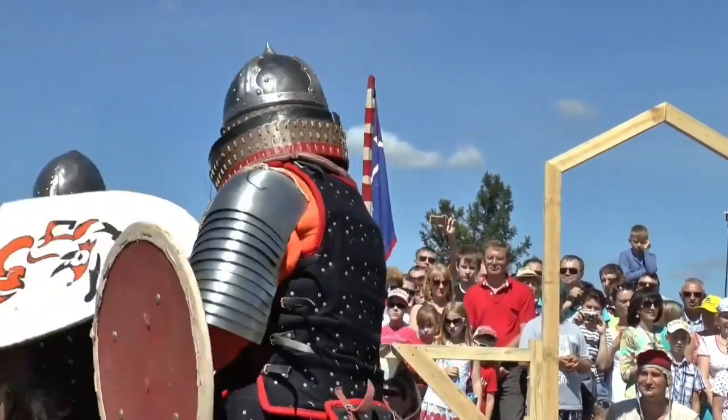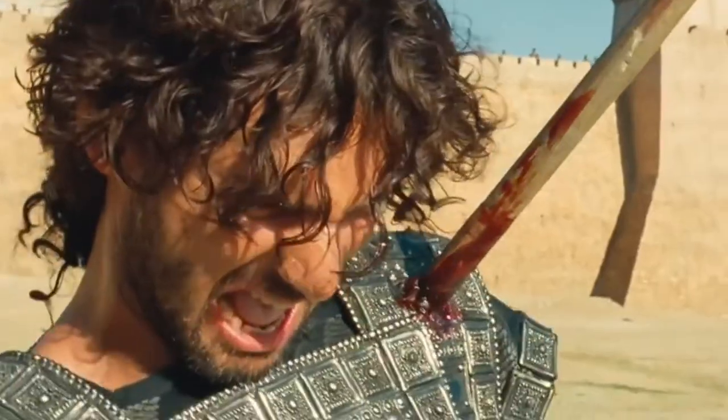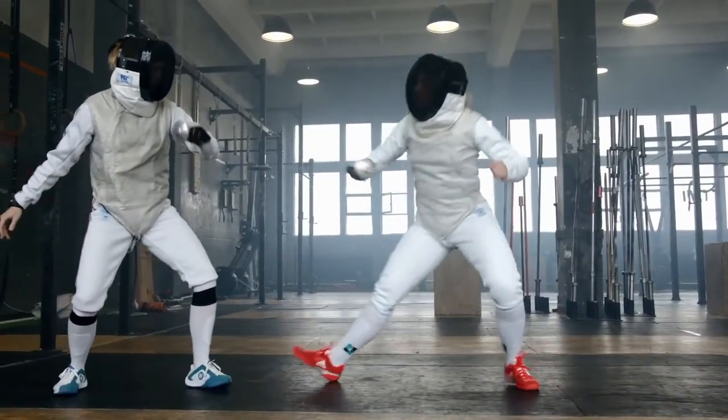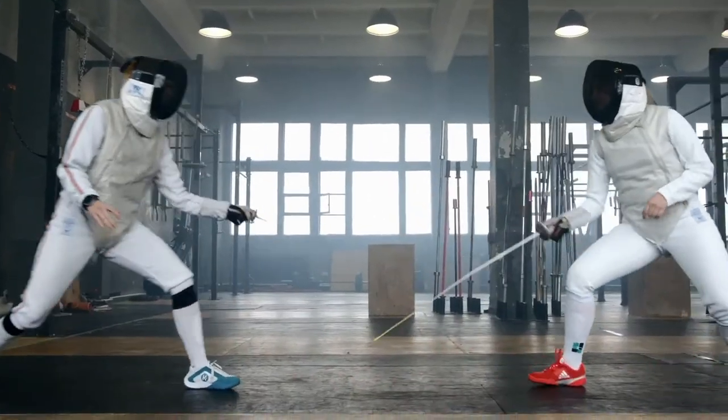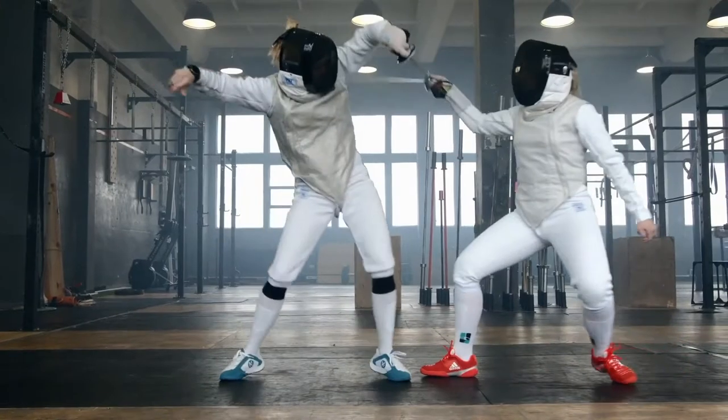For eons, humans have been cooking up brand new ways to slice, dice, hack, and stab. Edged weapons such as swords, knives, and daggers were the arms of choice for warriors around the globe. You definitely wouldn't want to tangle with any of the historical swords in this video — especially the last one.